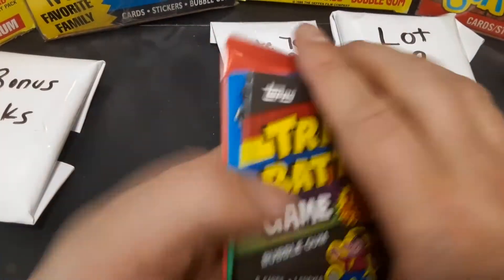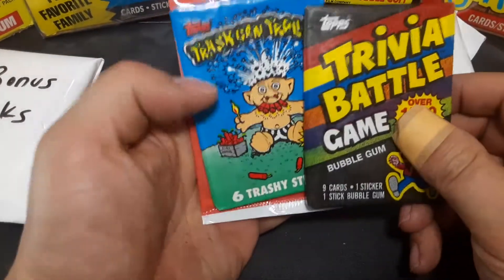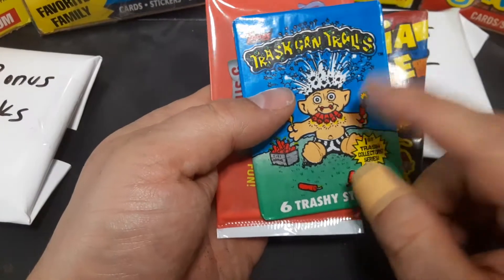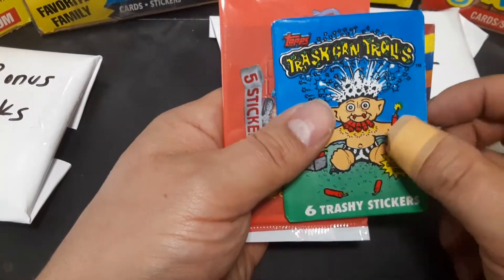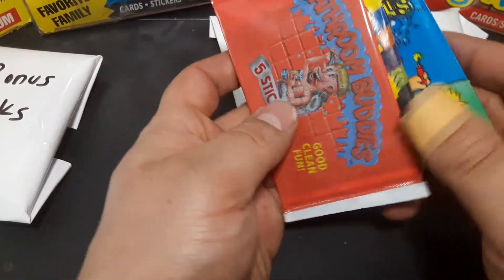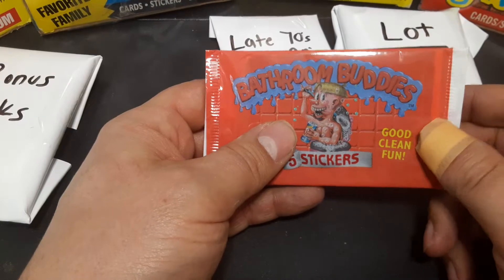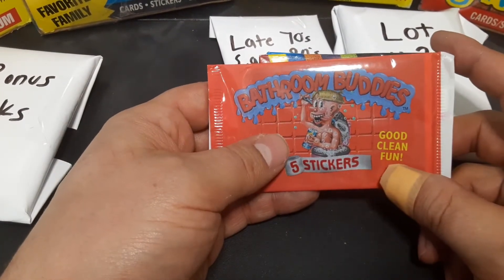Good old She Bop, and Time After Time is always one of my favorite songs. Let's go on for the next one here — we got Trivial Battle. I don't have any of this. Trash Can Trolls — nice rip-off of Garbage Pail Kids, but it is made by Topps. So I'm going to do a little more research. These are some great packs that I actually don't have and I'm going to love adding to my collection. Seems like everything's from the eighties, early nineties — Bathroom Buddies here.